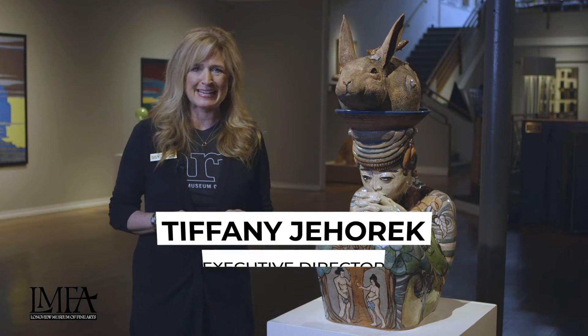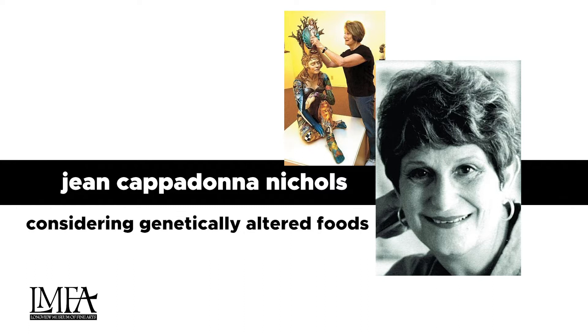Hi, welcome to the LMFA. I wanted to highlight one of our signature pieces today. This is by Jean Campadano Nichols and this piece is called Considering Genetically Altered Foods. This is one of the museum's signature pieces. We affectionately call it rabbit head.